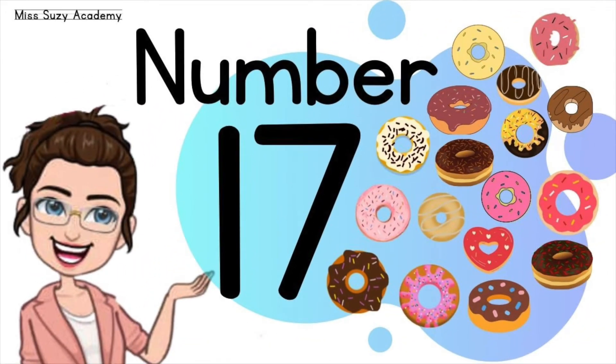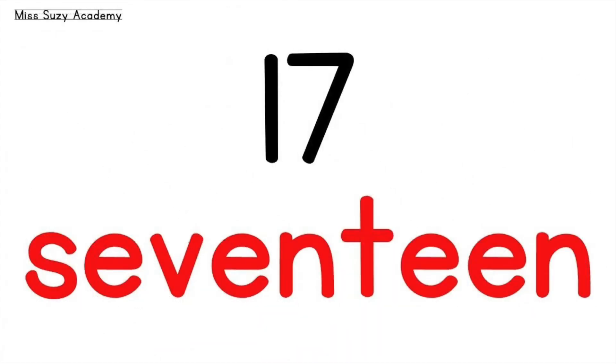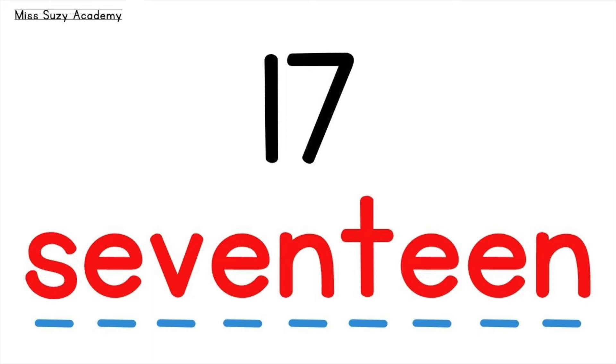Let's learn number 17. This is number 17. Let's spell the word 17: S, E, V, E, N, T, E, E, N. 17.